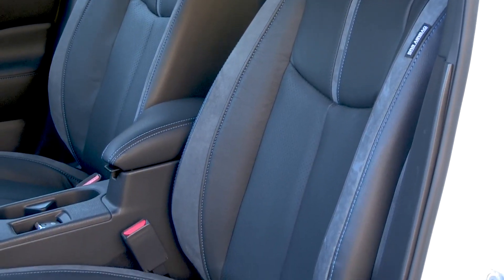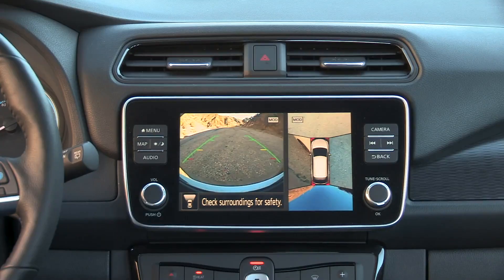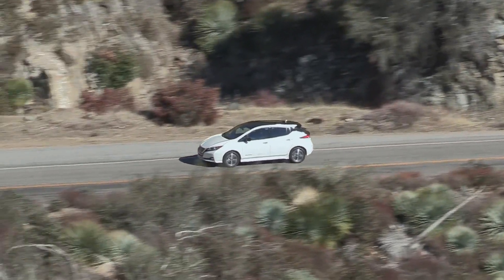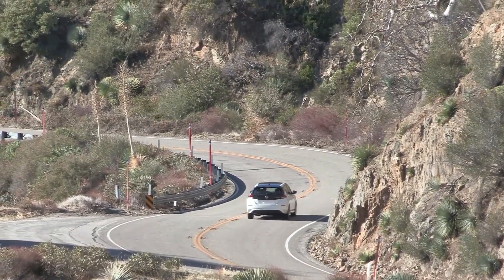ProPilot Assist is on this car. Safety Shield 360 is on this car. Electric e-Pedal is on this car. This is everything in this car. Drive it — and for those who haven't been driving one, go to any Nissan showroom and make a test drive of a Leaf.